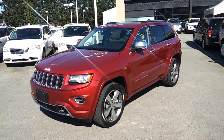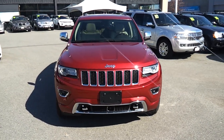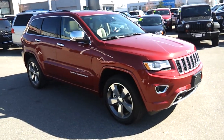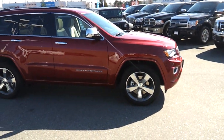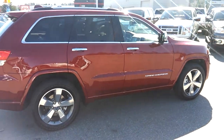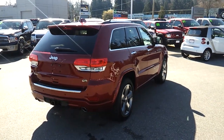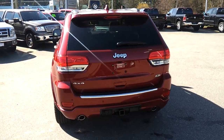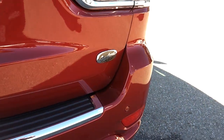Hello ladies and gentlemen, my name is Norm from GoTestDrive.ca. Let me introduce you to the new 2014 Jeep Grand Cherokee Overland. Since 2013 it's had big improvements — the body style is very similar but there are a lot of differences. This is the Overland with a 5.7 Hemi and MDS, which shuts down from eight to four cylinders for great fuel economy, and it also has the new 8-speed transmission. This is a 4x4.